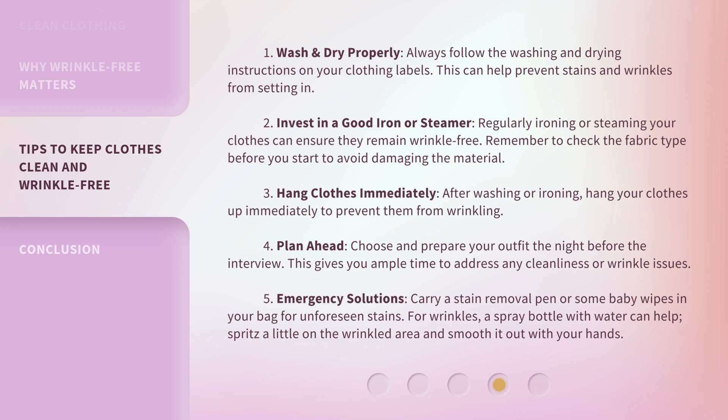Tip 2: Invest in a good iron or steamer. Regularly ironing or steaming your clothes can ensure they remain wrinkle-free. Remember to check the fabric type before you start to avoid damaging the material. Tip 3: Hang clothes immediately. After washing or ironing, hang your clothes up immediately to prevent them from wrinkling.